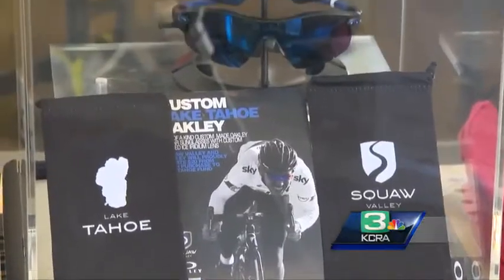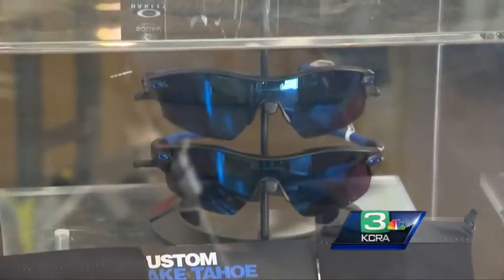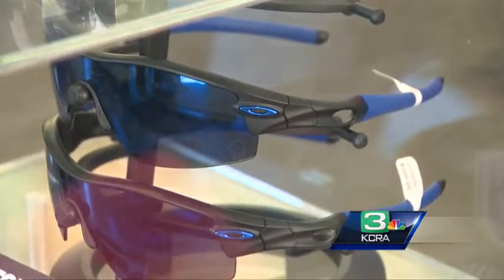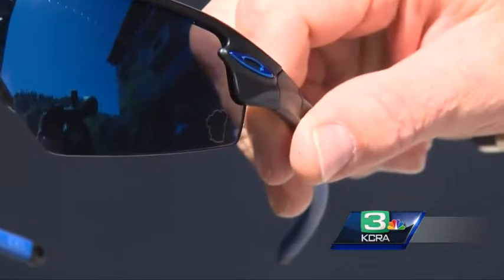These are custom Oakley shades that we've done. They're great for running, trail running, and riding bikes, certainly. What's terrific about them is they have a custom etching of Lake Tahoe in the lower left-hand corner of the lens, and they have the brilliant blue coloring.